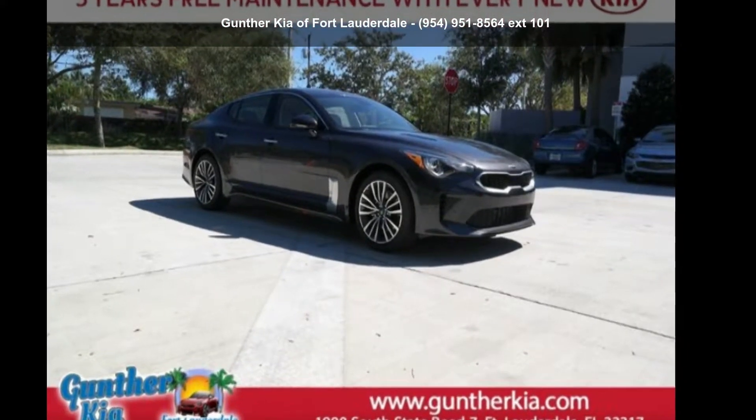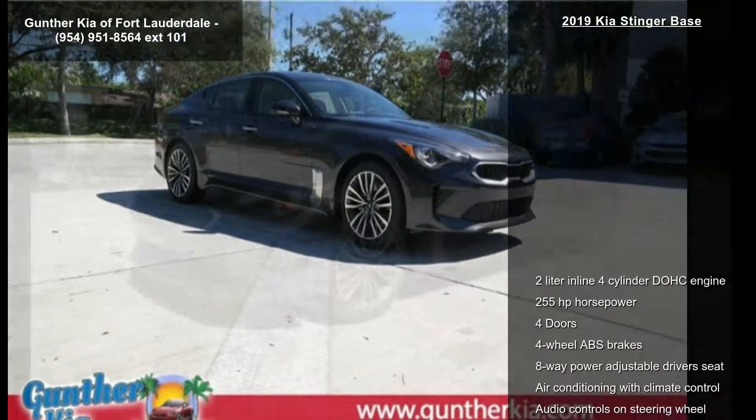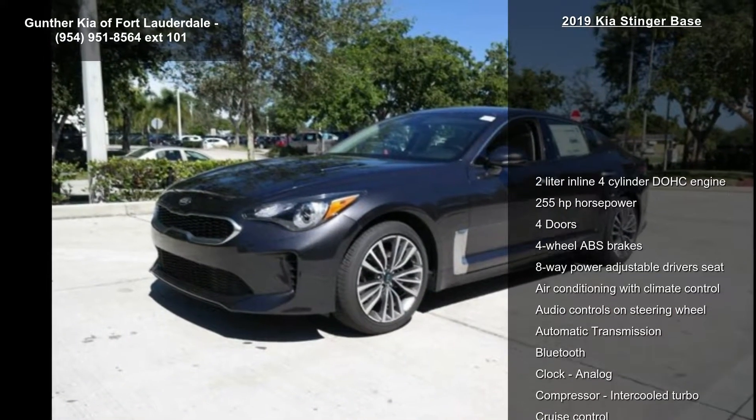Presenting the Kia 2019 Stinger Base. This may be the set of wheels you've been looking for.